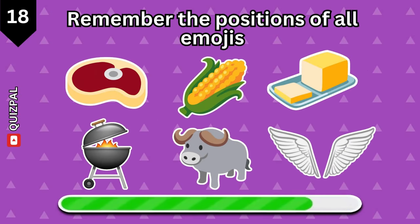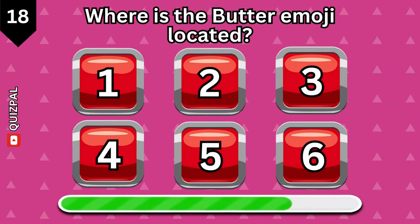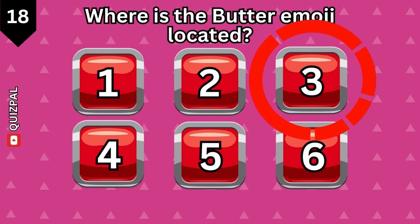Remember the positions of all emojis. Where is the butter emoji located? Position 3.